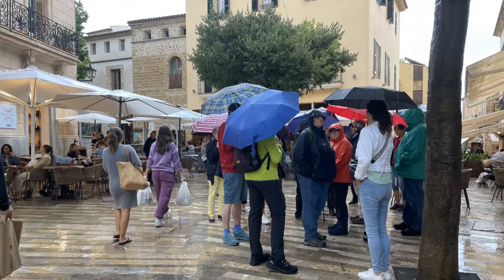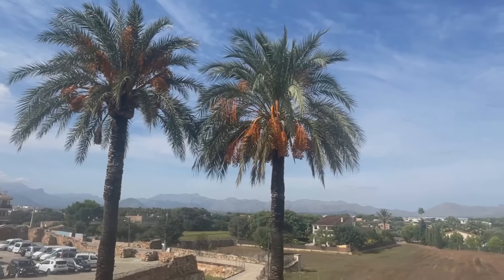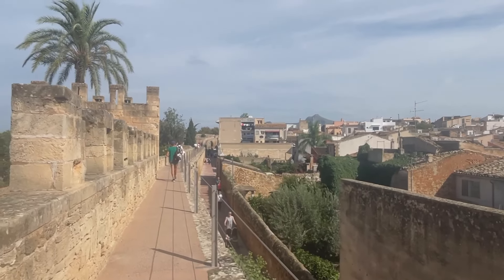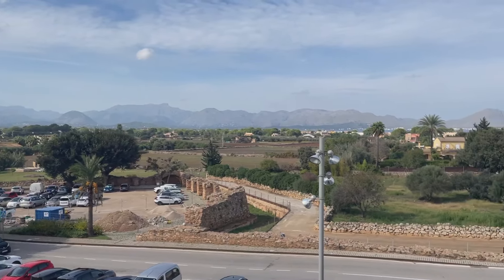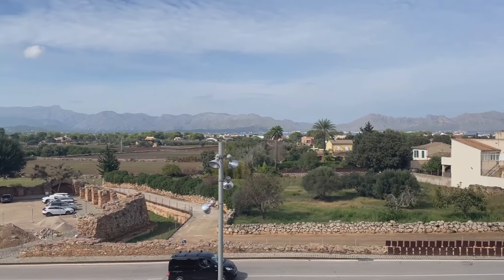I'm just up here on the old town walls in Alcudia. I was up here yesterday in very different weather - I got absolutely drenched - but today, as you can see, such a beautiful day. The mountains that we can see from up here are the Tramuntana mountain range.